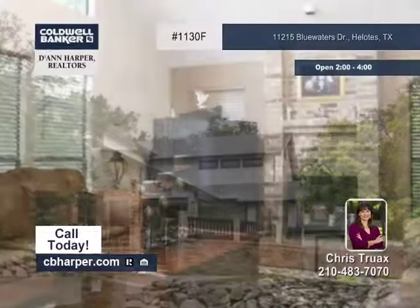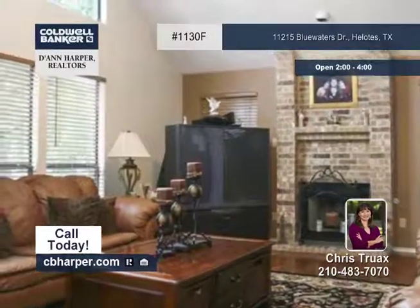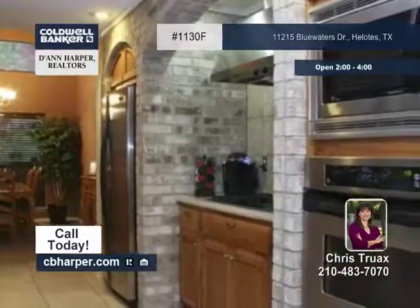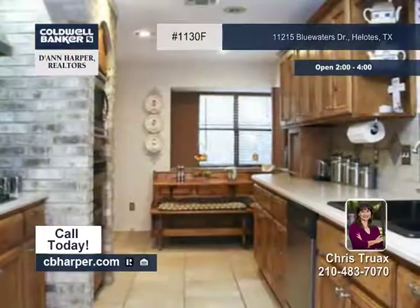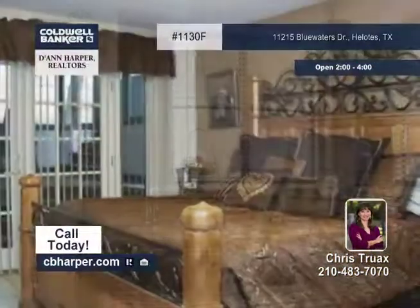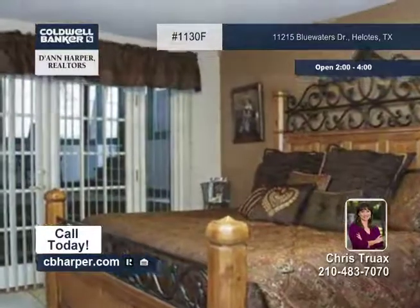This three-bedroom, two-and-a-half-bath home is on a corner lot and in a great neighborhood. The well-maintained home offers many architectural designs, as well as a unique gourmet kitchen with granite counters and stainless appliances, gorgeous stone archways, and a wonderful Florida room with a hot tub.